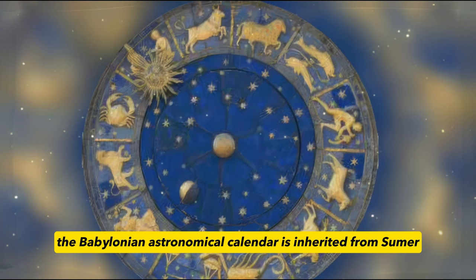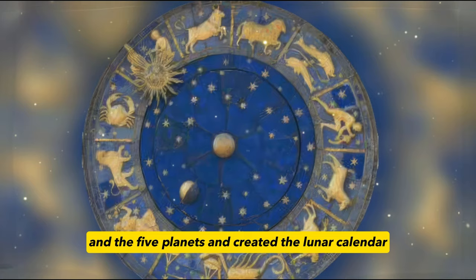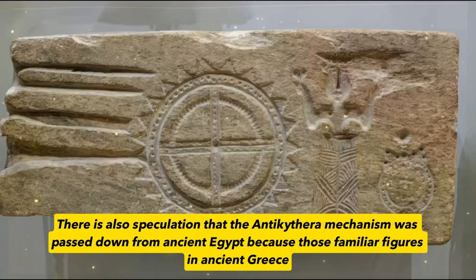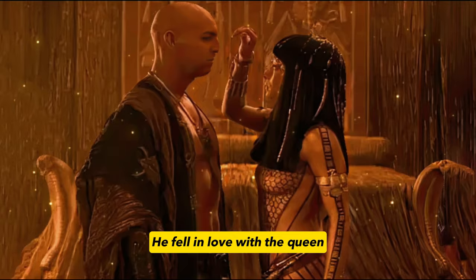Going back to the source, the Babylonian astronomical calendar is inherited from Sumer. Sumerian civilization is the most mysterious in human history — as soon as it was born, it was highly developed. The Sumerians mastered the movement of the sun, moon, and five planets, and created the lunar calendar. They also used astrology to infer good and bad luck. The important teacher who taught Sumerian civilization was the wise man from maritime civilization, Oannis, the fish god. There is also speculation that the Antikythera mechanism was passed down from ancient Egypt, since ancient Greek figures such as Pythagoras and Solon had studied in ancient Egypt under high priests in Egyptian temples.